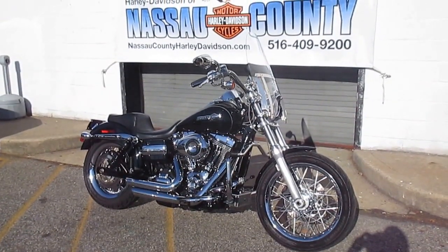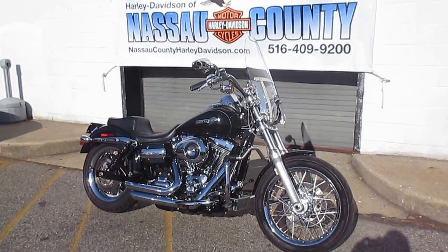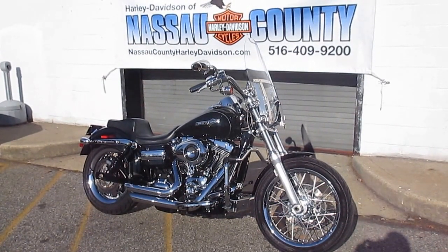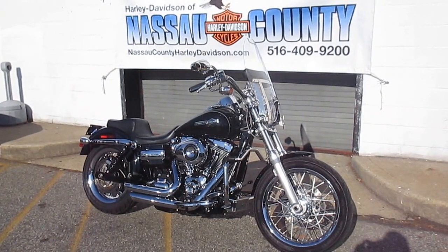Hello, we are Harley-Davidson of Nassau County in beautiful Belmore, New York. Got a real sweet bike for you here today — it's a 2011 Harley-Davidson FXDC Dyna Superglide Custom in Vivid Black. Stock number is U1825, miles are 13,667.